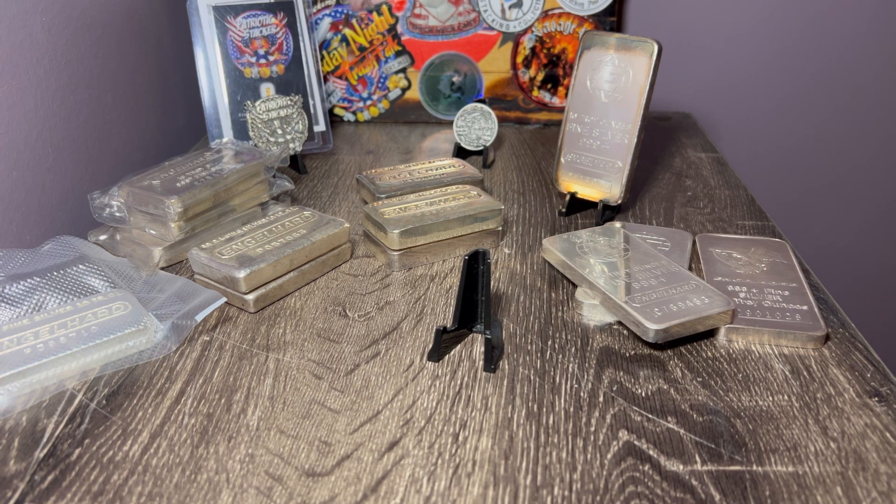Engelhard is great — one of my favorite silvers to stack. I love the Engelhard brand, by far one of the most popular silver brands out there, private mint or whatever you want to consider it. I've been stacking for such a long time and this is my treat. Yes, this is high-premium stuff. Engelhard is vintage, a lot of it is rare, and a lot of it comes with a big premium. It's not really for stacking unless you get it cheap — it's more for the collectible side of your stack.